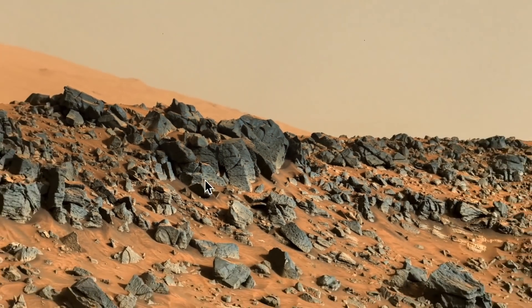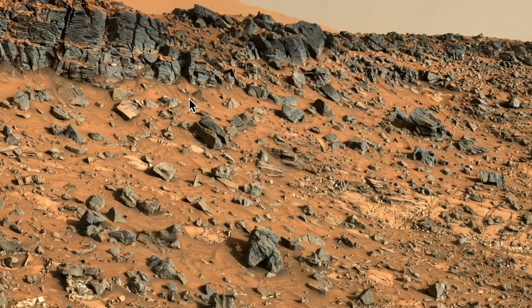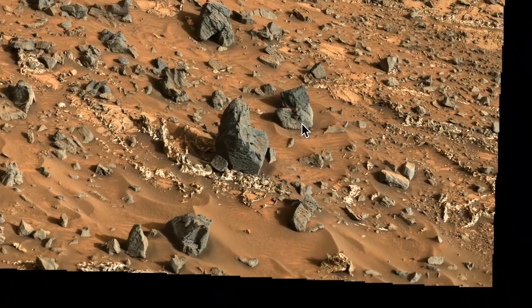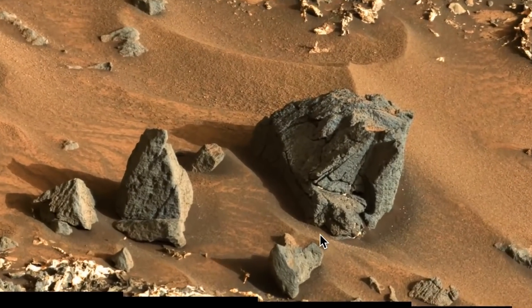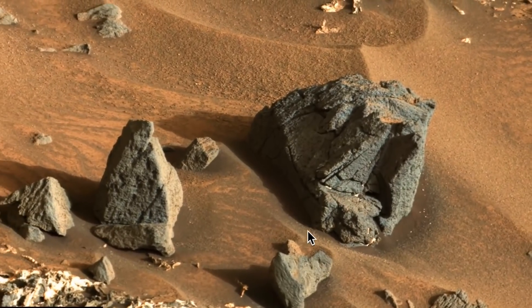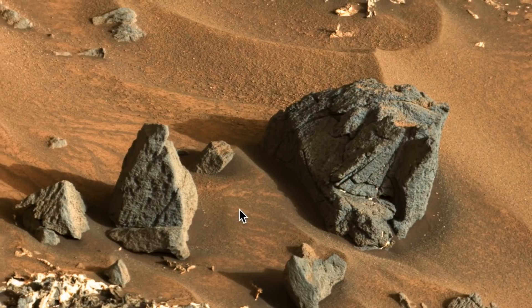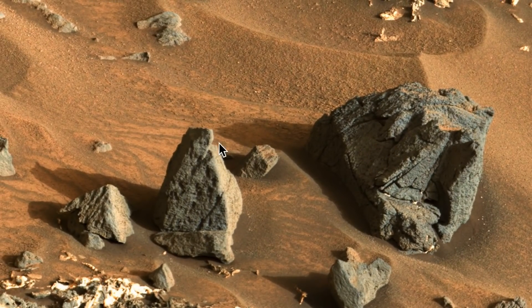Oh my god, this could be a giant statue! There is also a face I want to show you — yes, there is a face, believe it or not, and it's down here at the bottom. We're looking at two things: a carving right here of a pyramid-shaped object, and right over here is a pyramid-shaped object with a face on it.